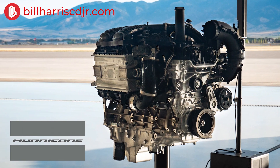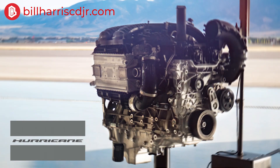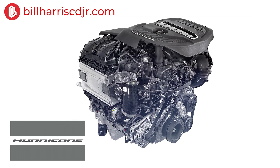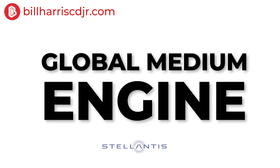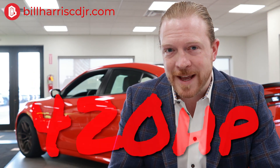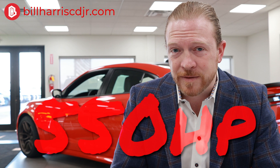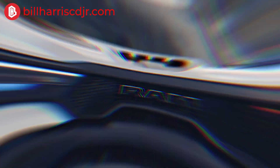The new engine coming out to replace the Hemi is dubbed the Hurricane, and the Hurricane comes in multiple versions. The code name or the internal name for it is GME T6, which stands for Global Medium-Sized Engine. This is going to be that mid-sized engine for the Stellantis brand. Currently it comes in a 420 horsepower standard output version, and also comes in a high output version which in the Ram trucks is going to be up to 550 horsepower — and from the sounds of it, available on much more than just the TRX.